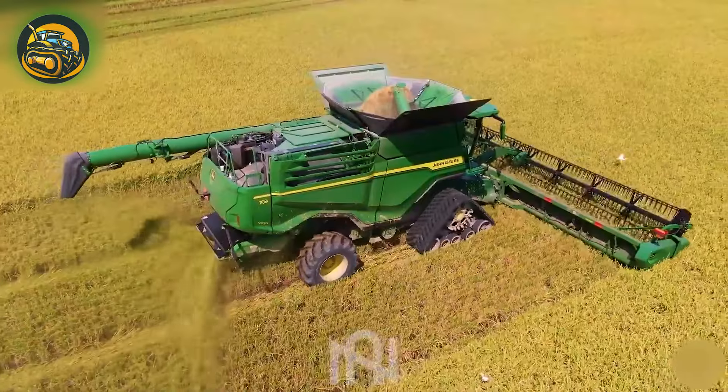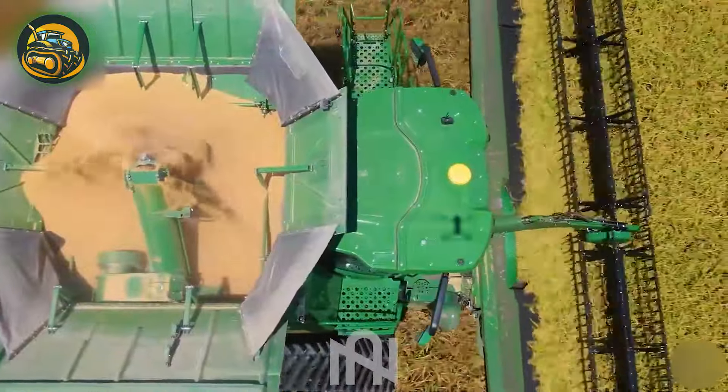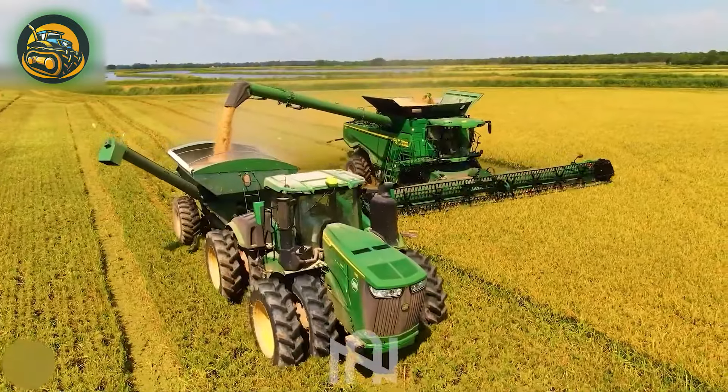The John Deere X9 and S790 combines revolutionized rice harvesting with unmatched efficiency and advanced technology.